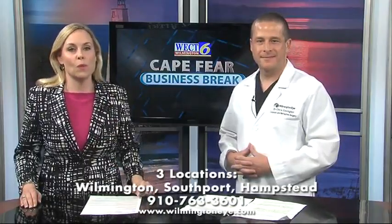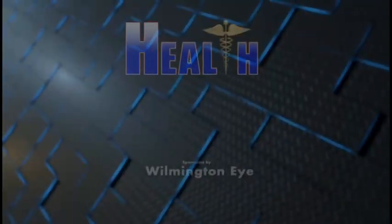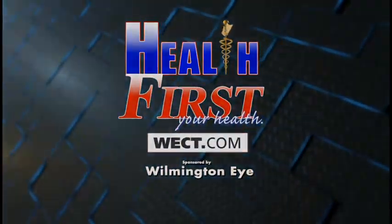Find out more at WilmingtonEye.com. For more details, go to Health First on WECT.com.